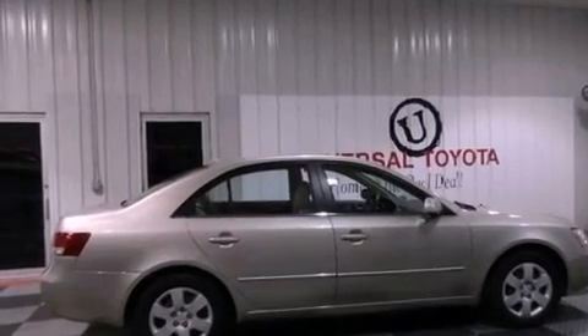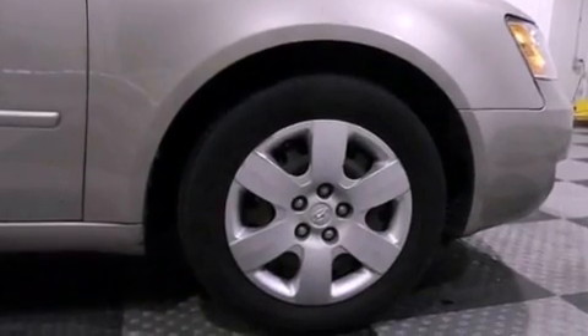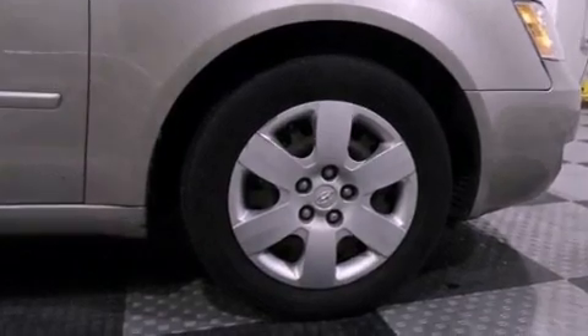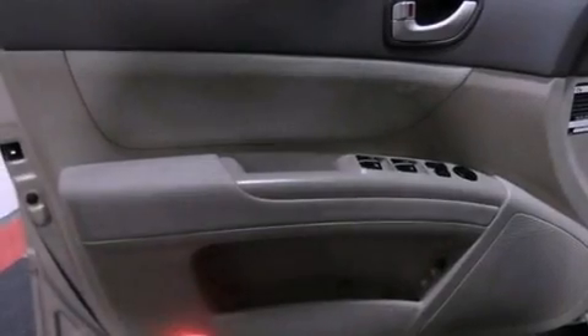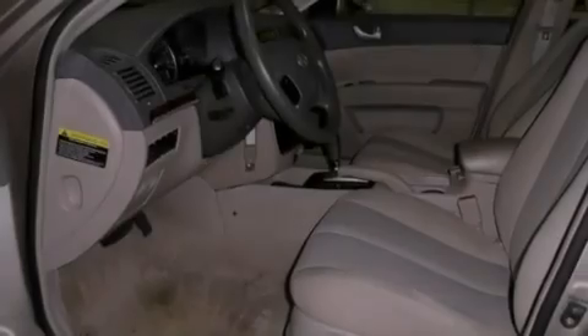cruise control, heated side view mirrors, performance tires, a security system, tinted glass, rear impact crumple zones, an anti-lock braking system, a rear window defroster, and an auxiliary power outlet.